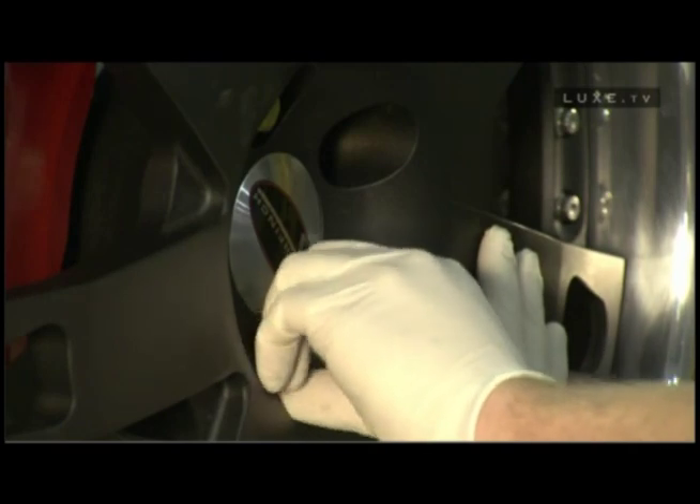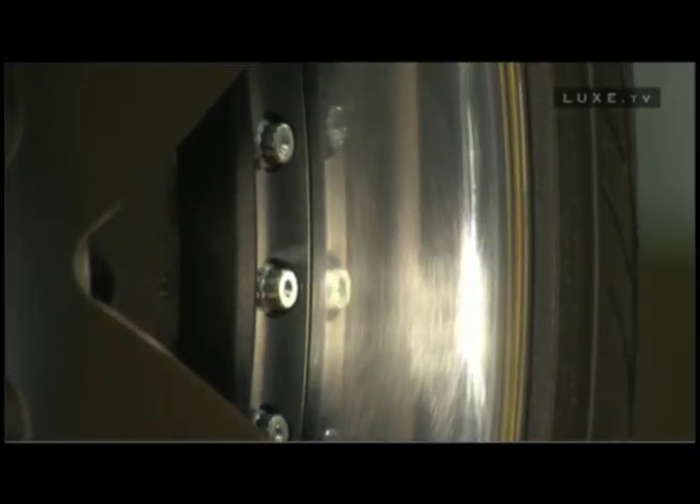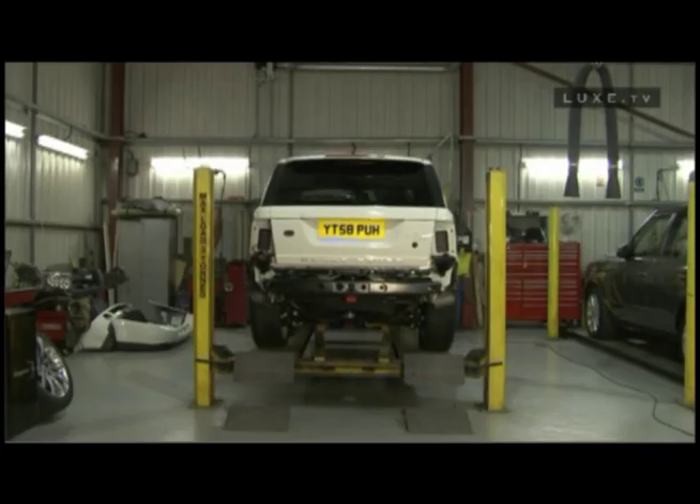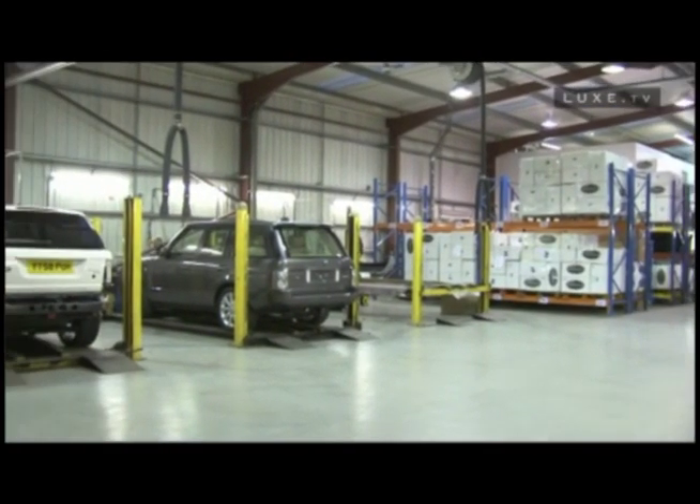Overfinch started back in 1975. It was originally a division of a German automotive press manufacturer. Overfinch has evolved from predominantly an engineering company into very much a luxury brand. All aspects of the vehicle are changed, including the interior as well as the performance aspects, which we've always been renowned for.